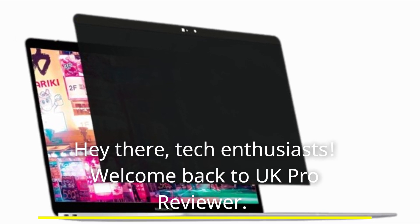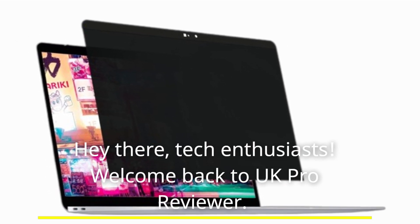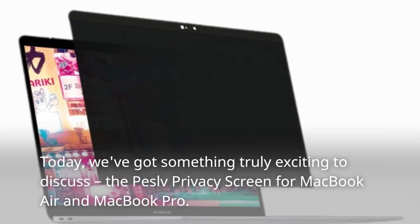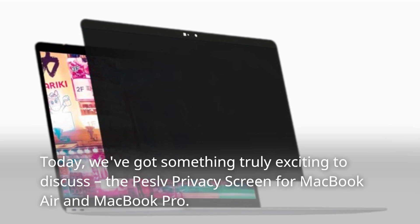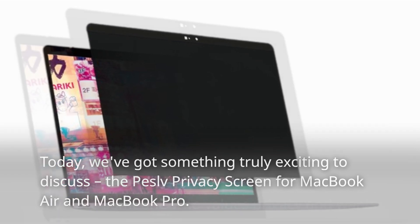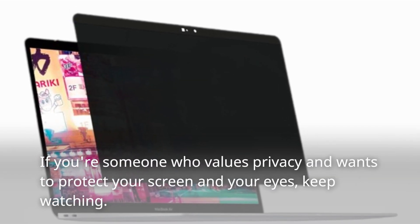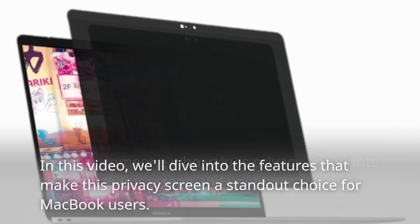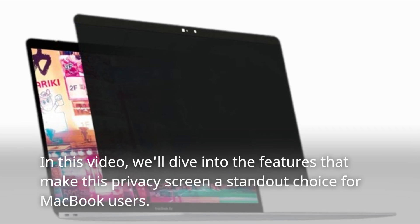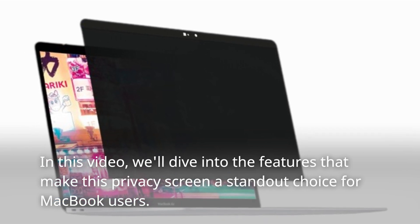Hey there, tech enthusiasts. Welcome back to UK Pro Reviewer. Today, we've got something truly exciting to discuss: the Peselvi Privacy Screen for MacBook Air and MacBook Pro. If you're someone who values privacy and wants to protect your screen and your eyes, keep watching. In this video, we'll dive into the features that make this privacy screen a standout choice for MacBook users.